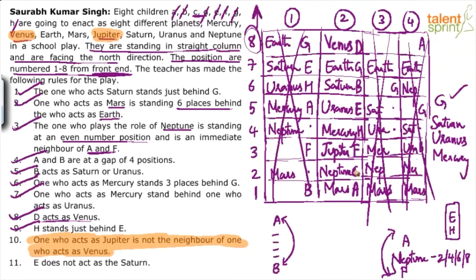Overall, two points were not needed at all: point 10 (Jupiter not neighbor of Venus) and point 11 (E does not act as Saturn). Even without checking those, we were able to fix D's position. The correct arrangement is case 2.